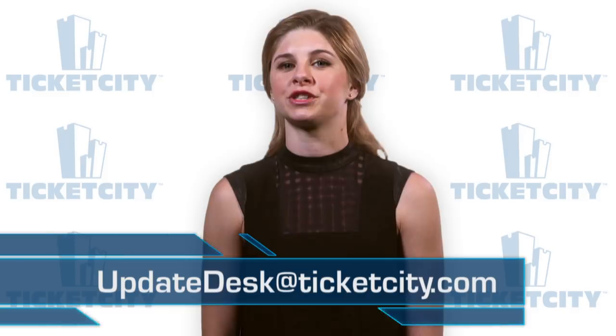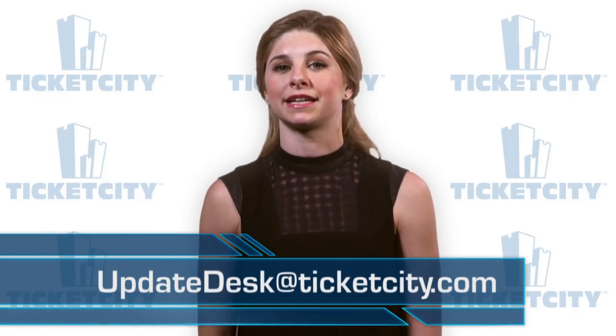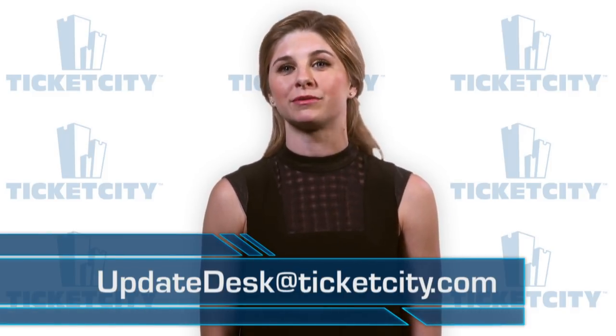Thanks for going on a tour of Yankee Stadium with us. Please send any additional questions about this venue to updatedesk@TicketCity.com and don't forget to subscribe to our channel. This is Shanna McKinley, Director of Communications at Ticket City, reminding you that the best source of knowledge is experience.